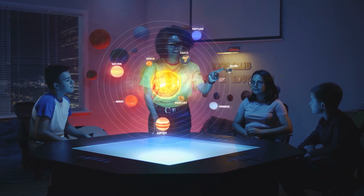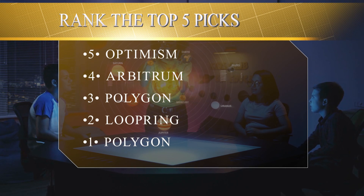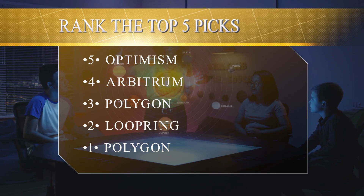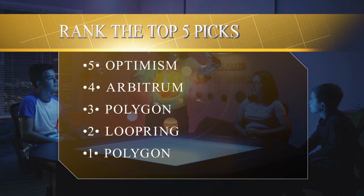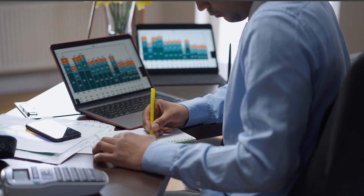With so many promising Layer 2 projects in development, in this video I'm going to rank the top 5 picks that I think have the biggest potential to succeed and speed things up in 2023. So hit that like button and stick around to see which projects made the list.